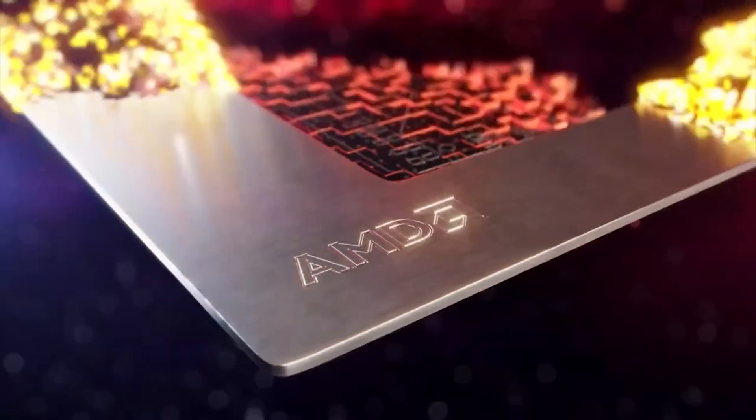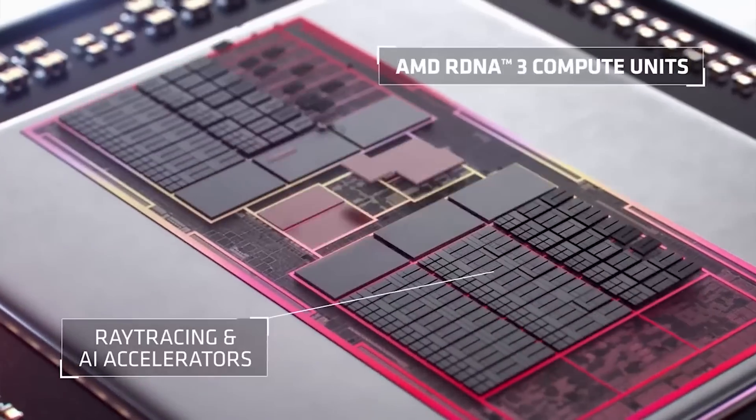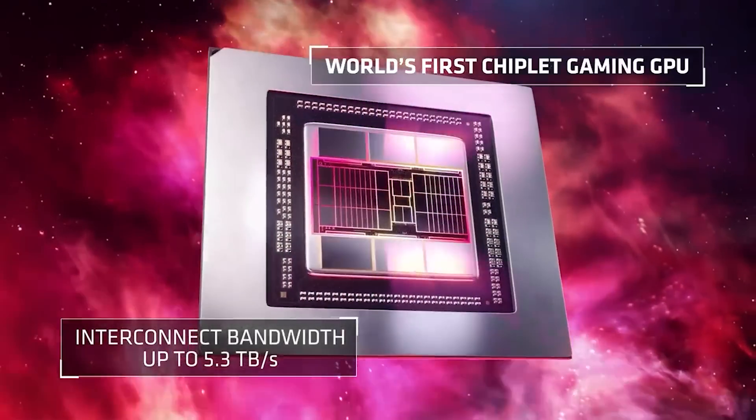The reverse is true for the 7900 XT, being around 10% slower. We can argue all day that the 4080 is considerably more expensive, although there are some price cuts that have happened in some regions already, like the United Kingdom. But that's not really for any reason other than currency and exchange rates.